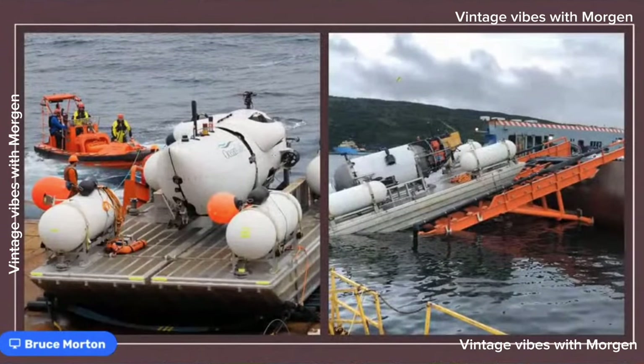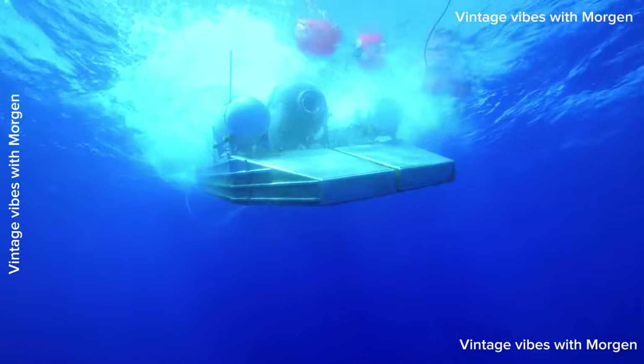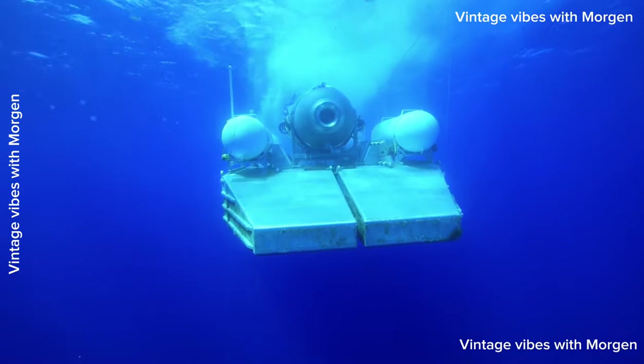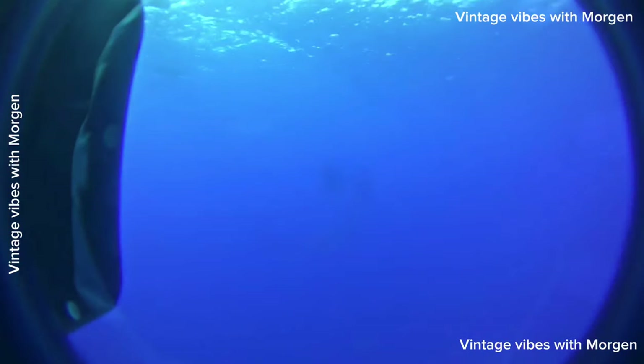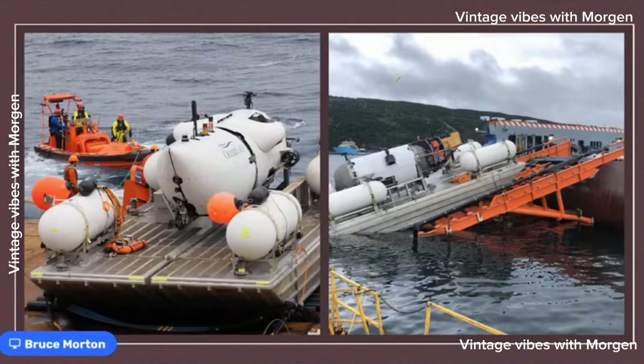Here's the sub during its first test on the diving platform. The platform has four hollow air chambers so it floats. When we want to dive, we let the air out of those chambers and the whole platform sinks. The sub, now underwater, can then fly off the platform without any divers in the water — safer because there's no crane needed. When the sub returns, it flies back onto the platform, and then operators raise the platform.